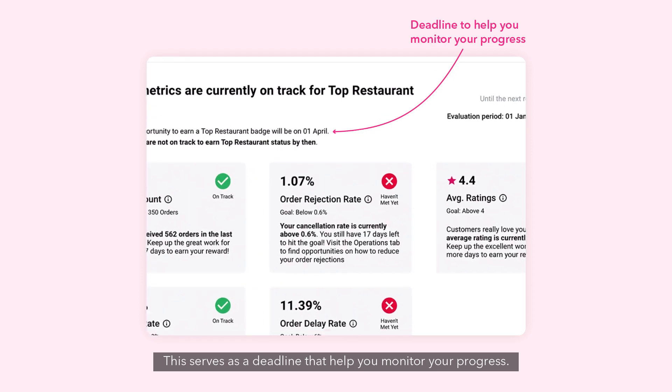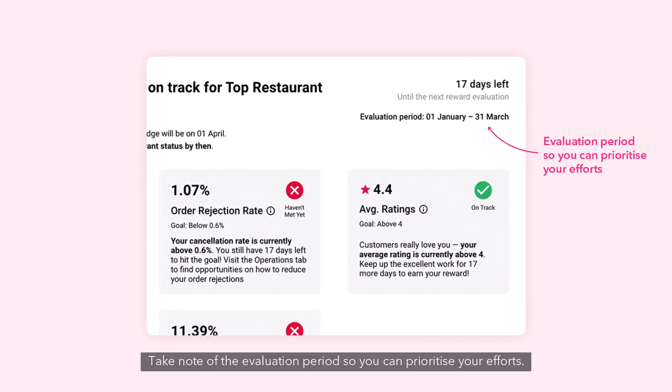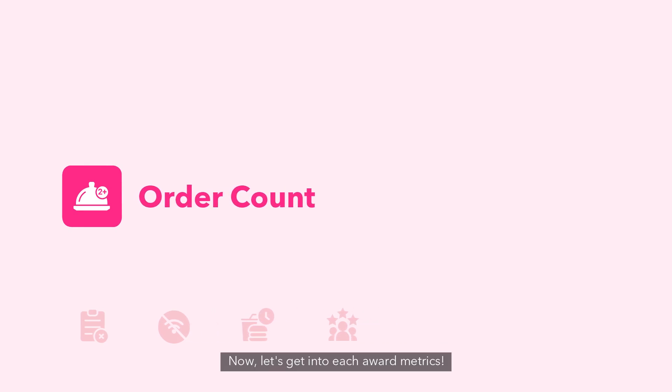This serves as a deadline that helps you monitor your progress. Take note of the evaluation periods so you can prioritize your efforts. Now let's get into each award metric.